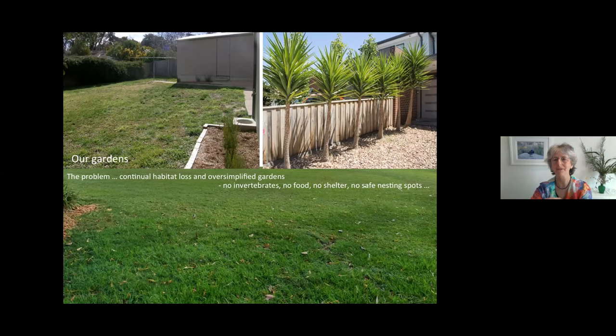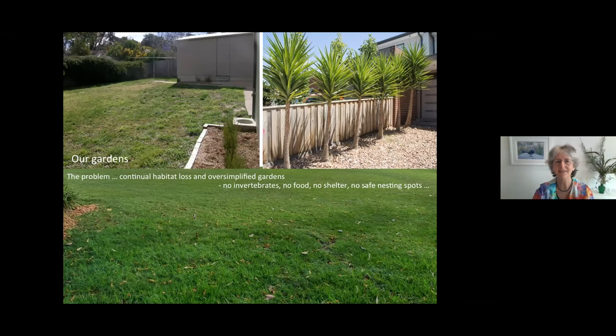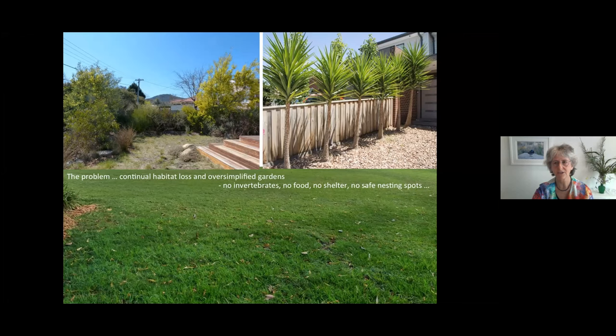We keep losing habitat as gardens become oversimplified — pebbles and yukkas with nowhere for invertebrates, no food, shelter, or nesting sites. But look at how that very same garden was transformed in just a few years into something with height, multiple species, and structure. An acacia on the right, a different one on the left, another just starting — and water. There's a solution to the problem: every single one of us can make a difference by creating a rich, diverse habitat.